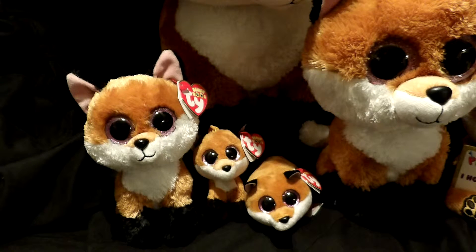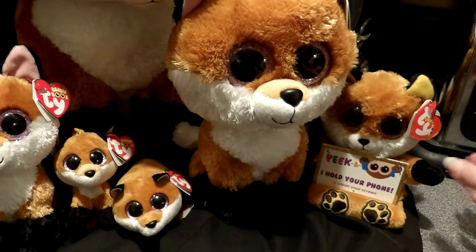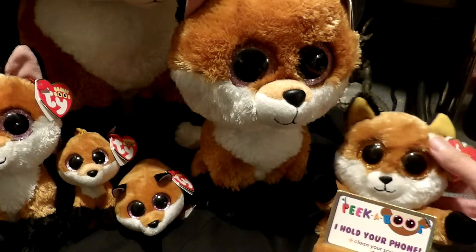I am not seeing them in stores. I did have to buy these off Amazon. If I pan over here — excuse my background — I have the peekaboo plush.